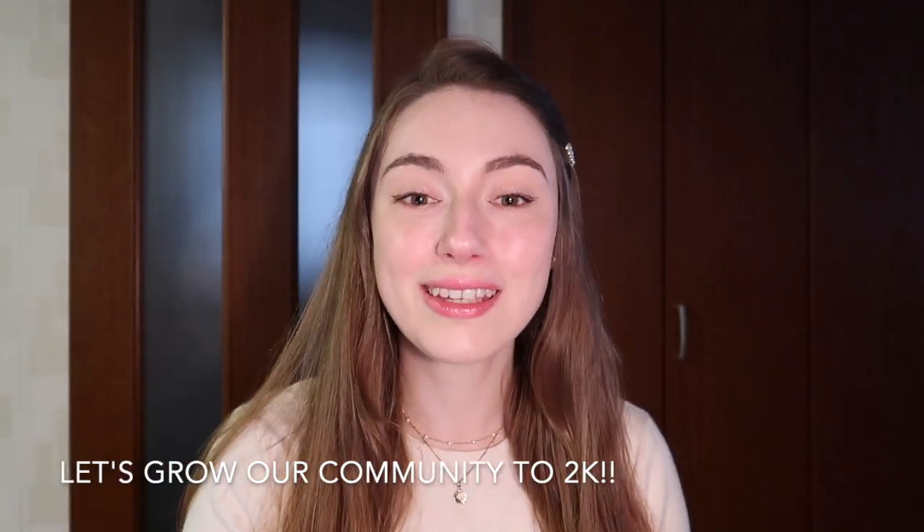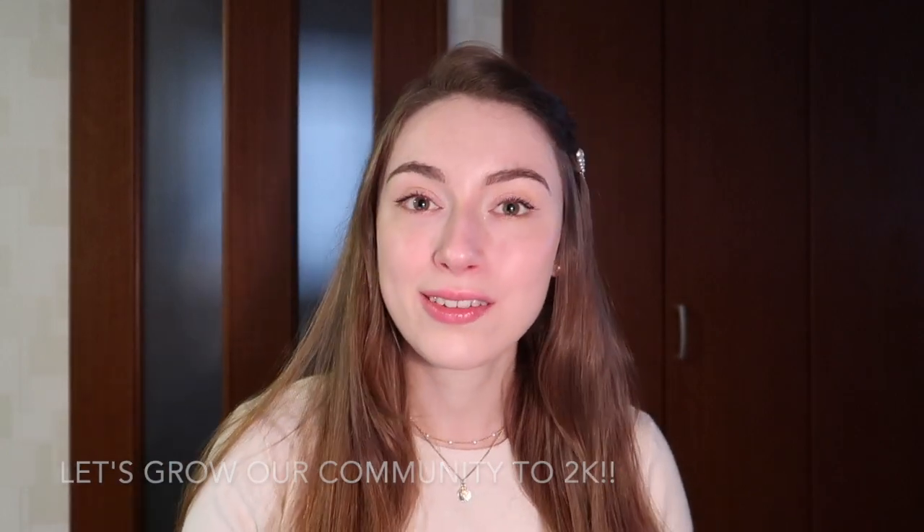Before we jump right in, I want to ask you to kindly consider subscribing because it really helps my channel out a lot. Also give this video a big thumbs up if you liked it and leave me a comment — what you thought, what you felt. If you want to know some extra information, just write it down below. I'll be happy to read it.